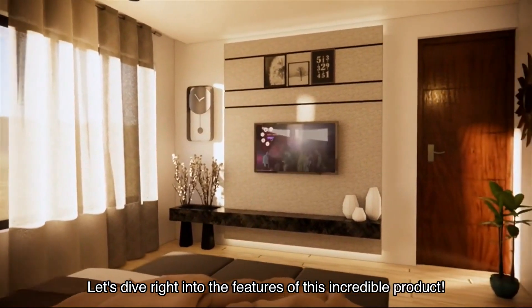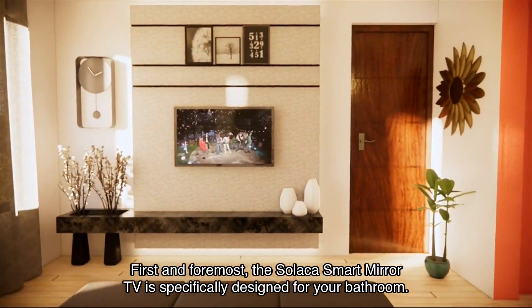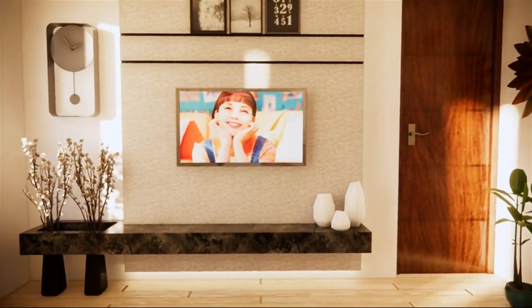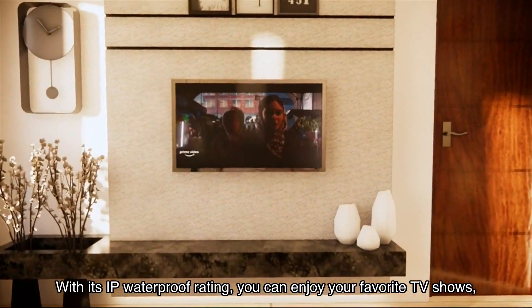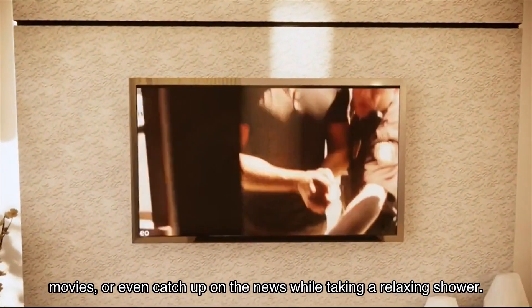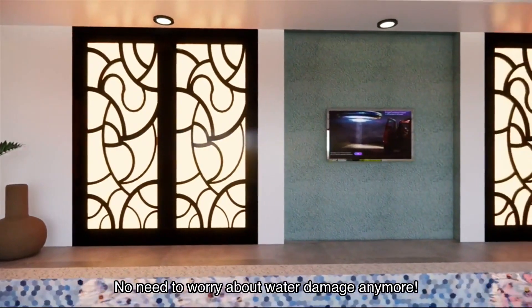First and foremost, the Solaca smart mirror TV is specifically designed for your bathroom, making it the perfect addition to your morning routine. With its IP waterproof rating, you can enjoy your favorite TV shows, movies, or even catch up on the news while taking a relaxing shower — no need to worry about water damage anymore.